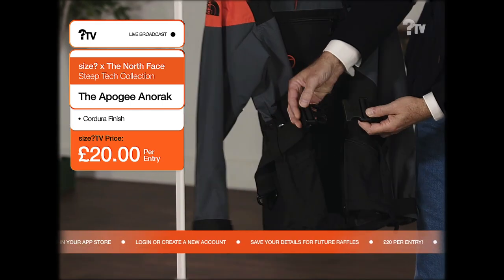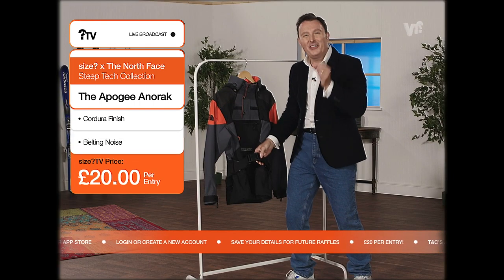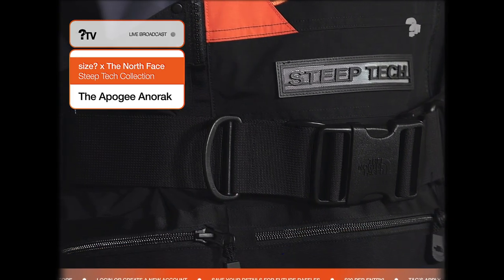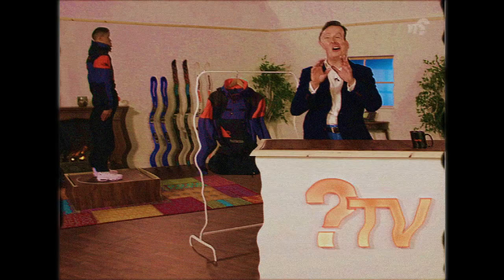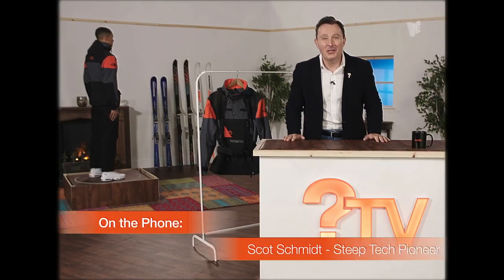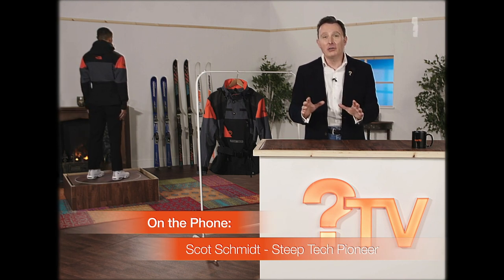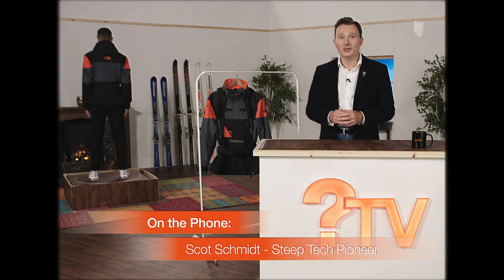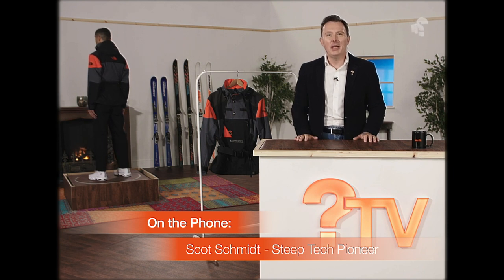Absolute top quality. That is a solid piece of craftsmanship there. I'm delighted to say we're about to be joined by a legend, a true pioneer of the ski world and someone who helped to design this wonderful product. We have on the show the one and only Scott Schmidt.